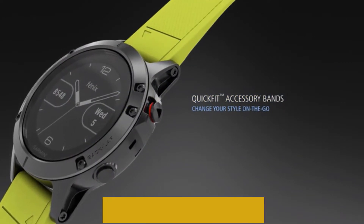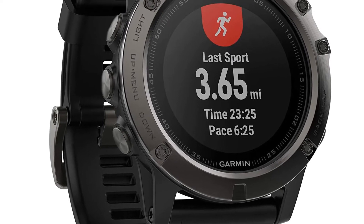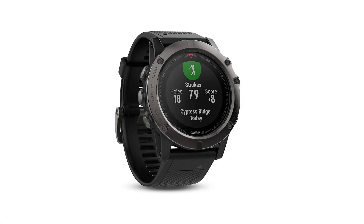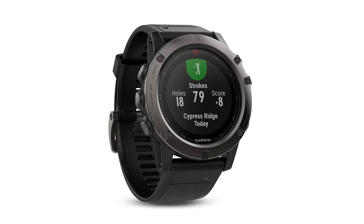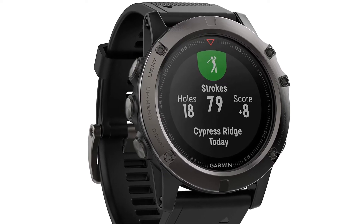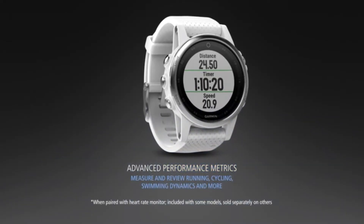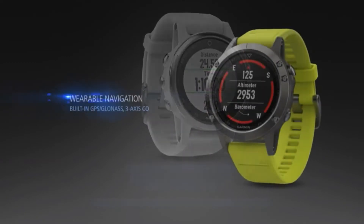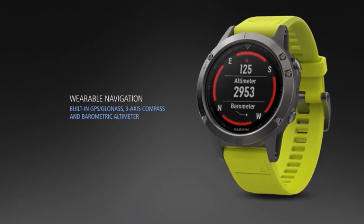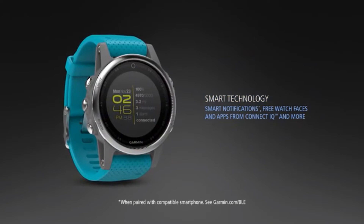You'll also get built-in memory with 16 gigabytes of space. Essential health metrics include hydration, women's health, sleep, stress, and relaxation, with support for enhanced heart rate metrics for resting and active modes. The smart features are similar to other Garmin smartwatches with notifications for text, calls, and calendar updates. You'll also have access to Find My Watch, The Weather, and Find My Phone. Only Android users will have access to quick text response or music controls.